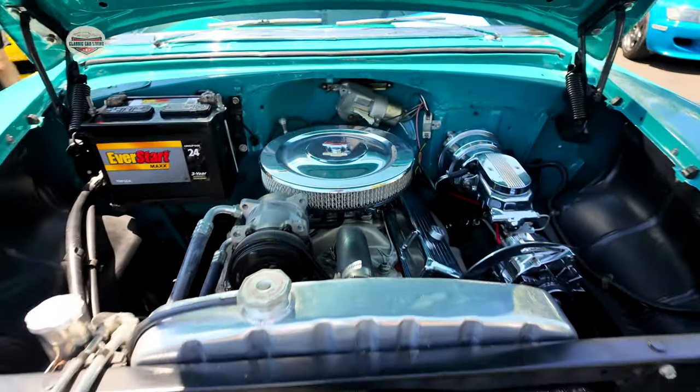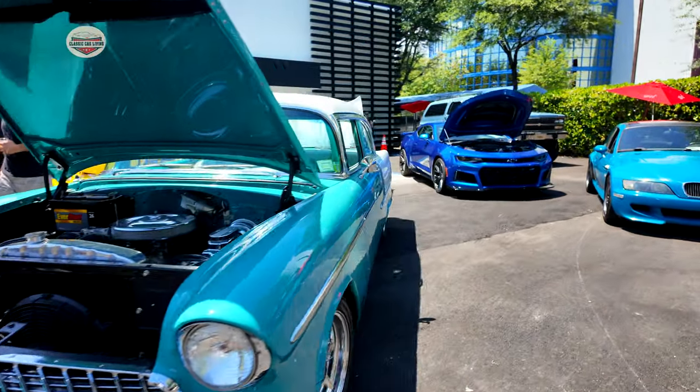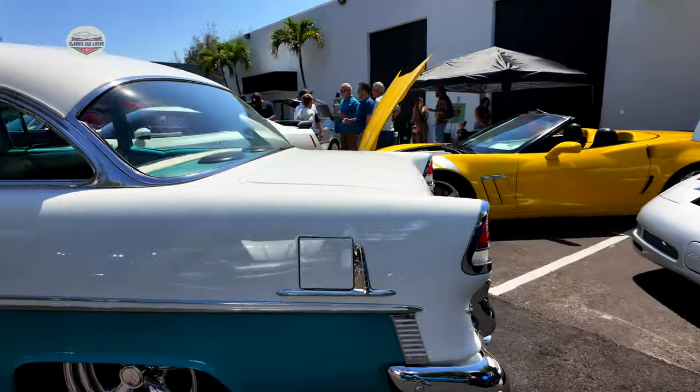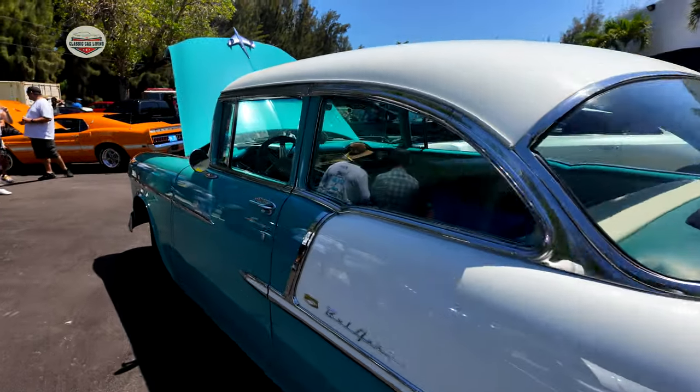Now here's another 1955 Bel Air — a little different color but same condition. Wondering if it's the same owner or if they're buddies, because it sure looks the same as the other one. It's nicely lowered with chrome rims. Let's check out the inside.